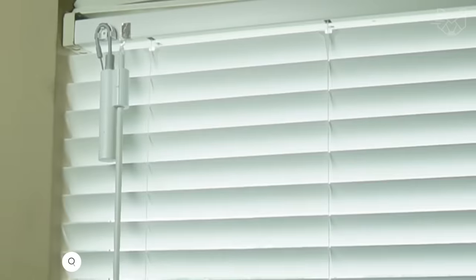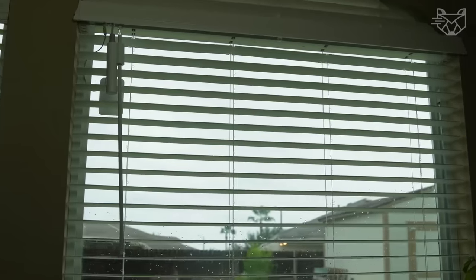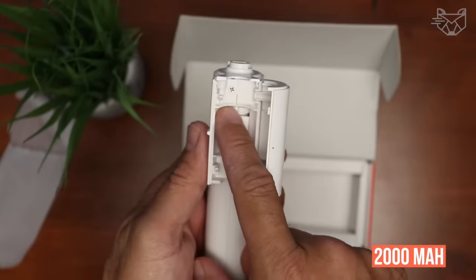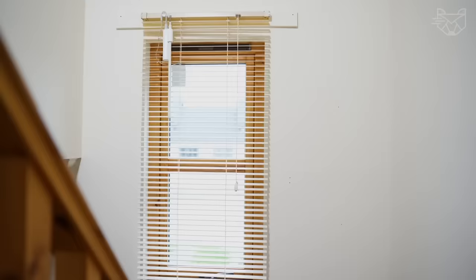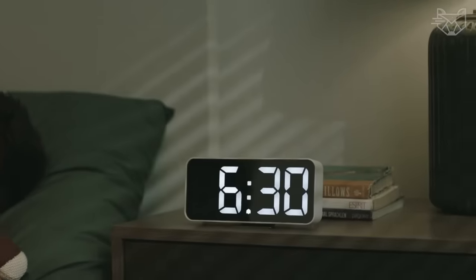SwitchBot Blind Tilt is a smart electric shutter with Bluetooth remote control, solar panel, light sensing scanner, compatible with Alexa and Google Home. It eliminates the need to replace your existing blinds, and with easy installation, you can instantly make your blinds smart. It features a built-in 2000mAh lithium battery and a solar panel for endless eco-friendly charging. A special high-precision motor allows you to adjust your blinds with an accuracy of 2 degrees, and a built-in light sensor with automatic adjustment helps maintain a constant light intensity depending on the light outside.